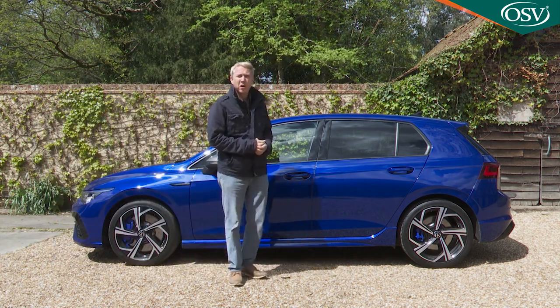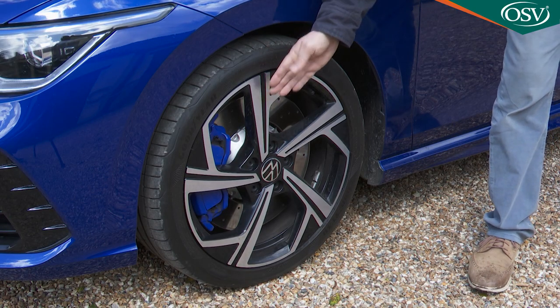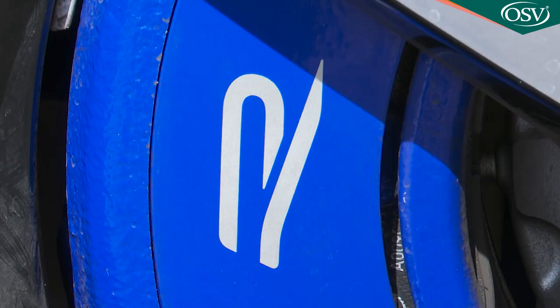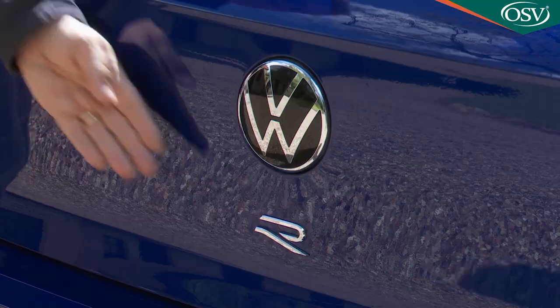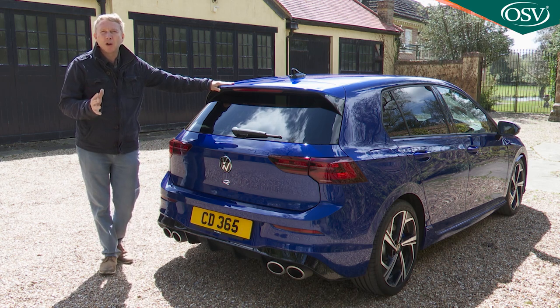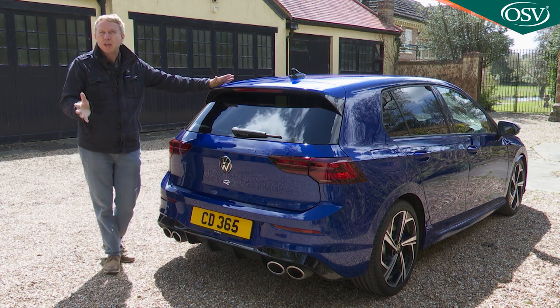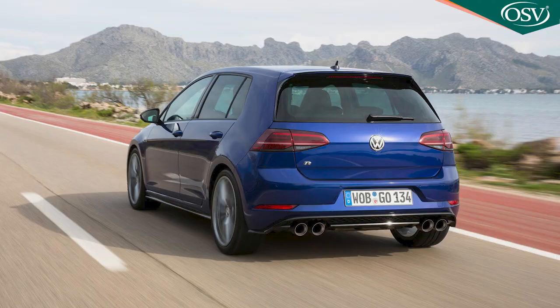In profile you'll notice the wheels first. Standard R models get these 18-inch Jerez rims featuring blue R calipers for the larger 18-inch brake system. At the rear, this R logo sits between the LED taillights, but the attention of Golf R cognoscenti will be focused further up - they'll want to see if you've stretched to the performance pack variant, which gets a huge performance rear wing to cope with its higher 168 mile-an-hour top speed.